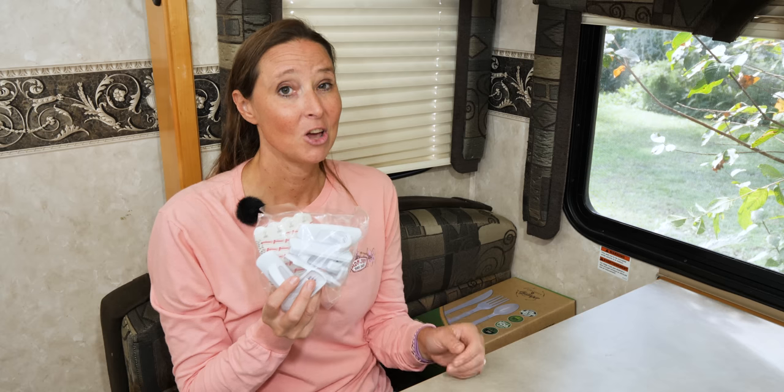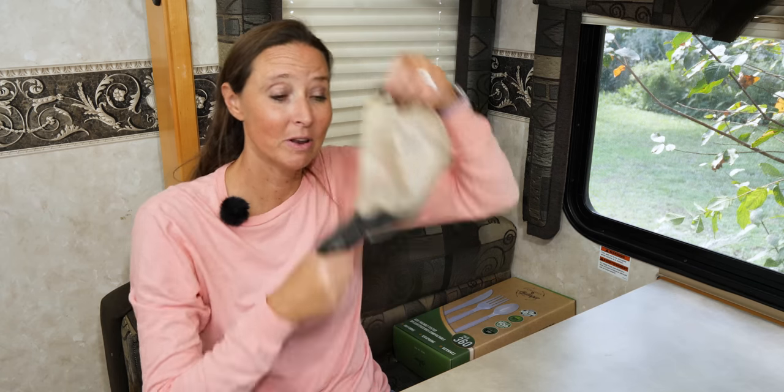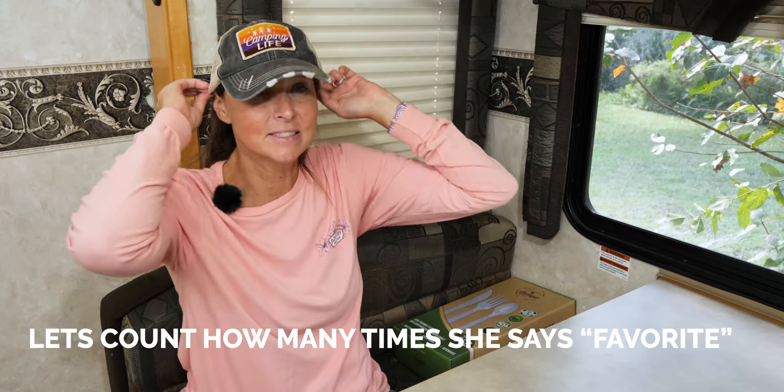One of my favorite things is my camping life hat. As you know, when you're out on the road you don't always get to shower when you want to, especially if you're boondocking where water conservation is a must. For bad hair days, keeping the sun off your face, and all of the above, I love having a ball cap — and what better than a camper life hat.